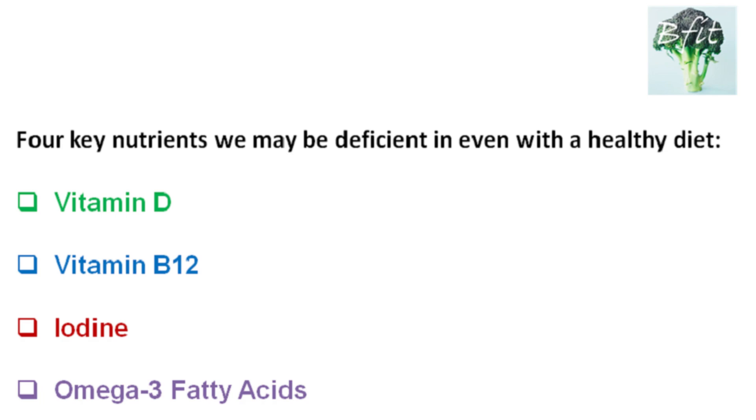These key nutrients are vitamin D, vitamin B12, iodine, and omega-3 fatty acids. I am not saying that research definitively suggests you need to supplement these four nutrients, but I do want to highlight that they're essential and often deficient in many people. It's crucial to understand your personal needs based on your lifestyle and genetics to determine if supplementation is necessary. I will provide a link to my vitamin D video in the notes section below, and in this video, I will focus on vitamin B12.